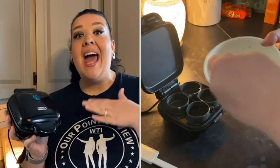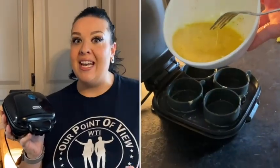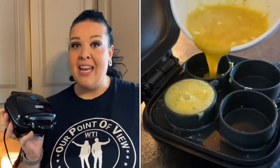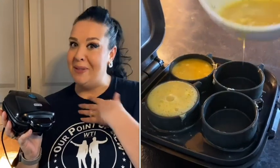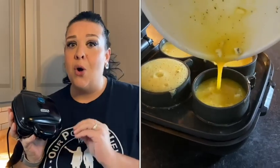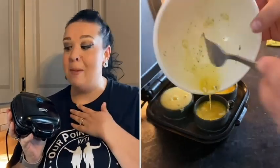Hi there, it's Mackenzie with WTI. I eat eggs every single day and I was spending a fortune at certain franchises for their egg bites. Now I am privileged to say I am the proud owner of this Dash. My friend was so nice enough to get me the best present ever because I do eat egg bites all the time.